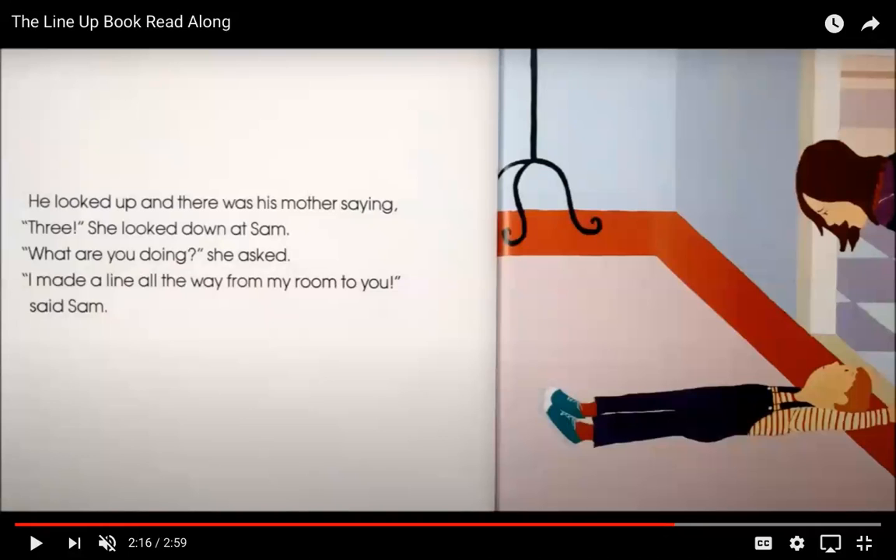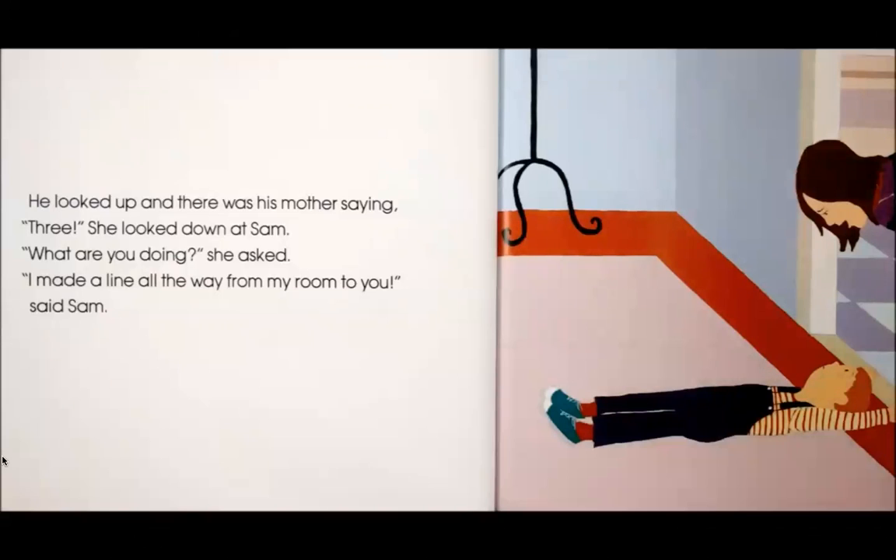"I made a line all the way from my room to you," said Sam. Sam sounds like he was very proud of himself. Can you think of a time where you felt very proud of yourself — that you accomplished something? Maybe when you built a structure or made a garage for your cars and trucks and felt really proud of your work? Let's see what Sam is going to do now with his mom.